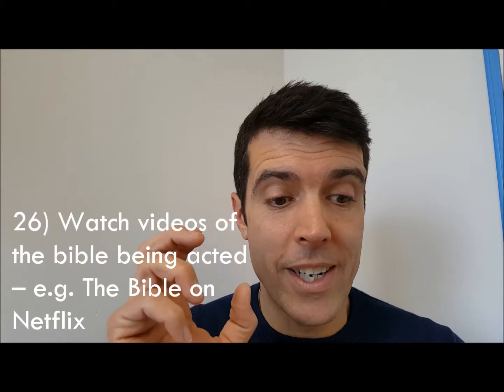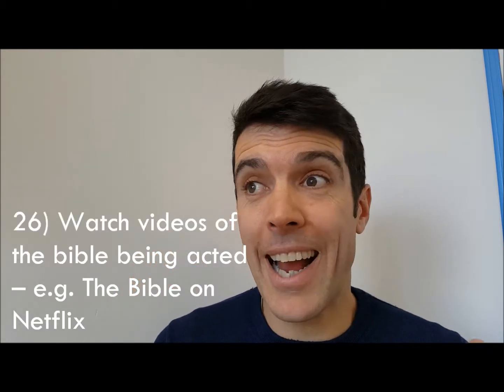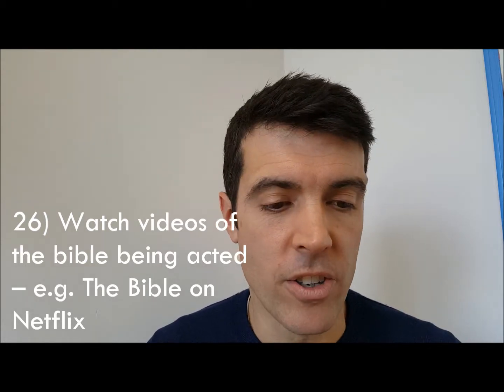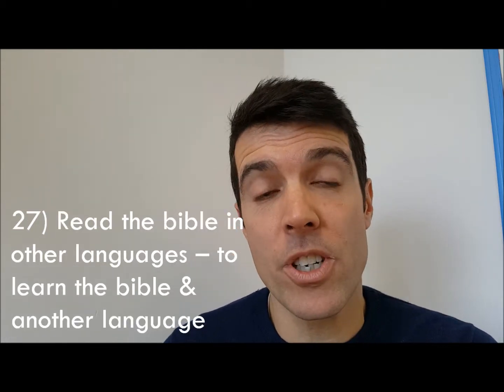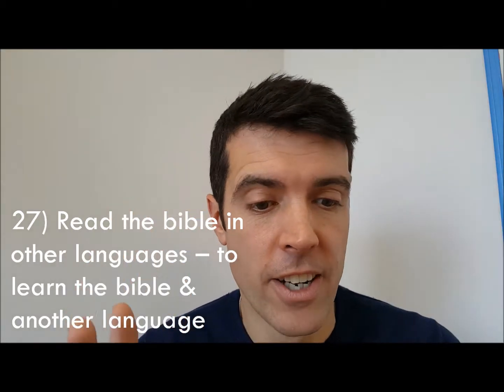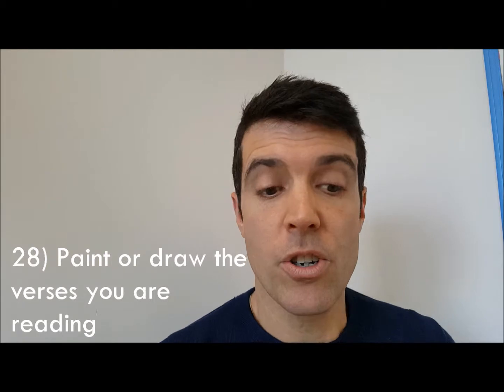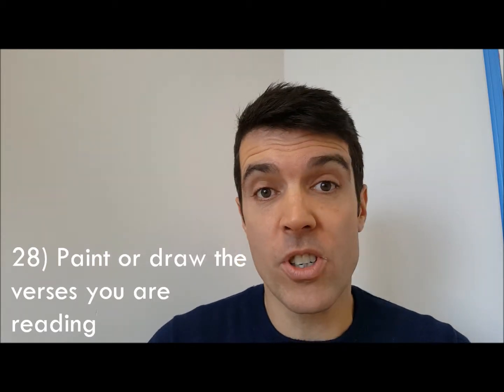Number twenty-six: watch videos of the Bible being acted — for example, The Bible on Netflix, which is very good. Number twenty-seven: read the Bible in other languages, which helps you learn the language and helps you get your head around the Bible. I try reading it in French.